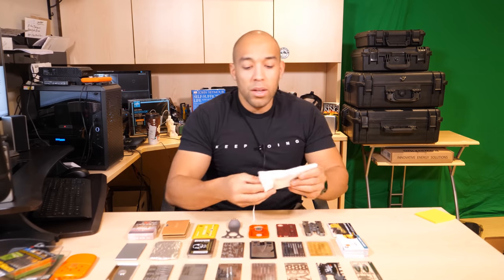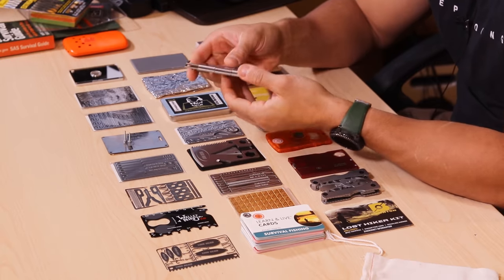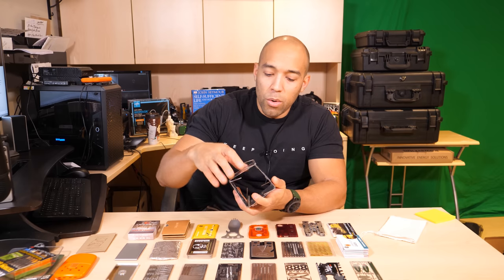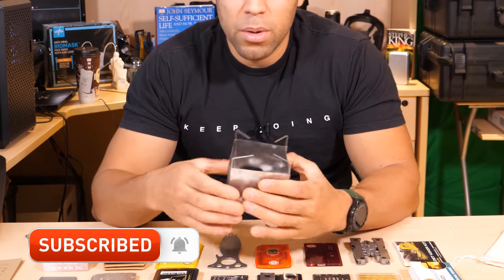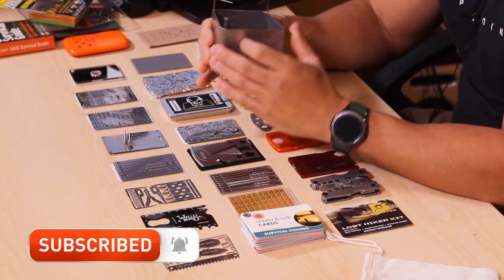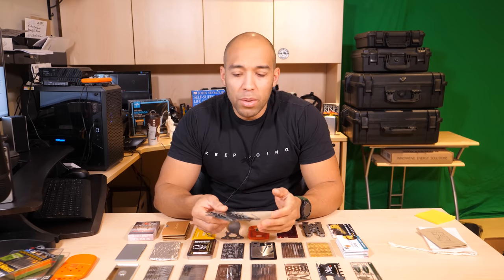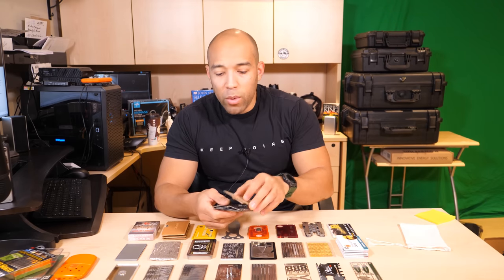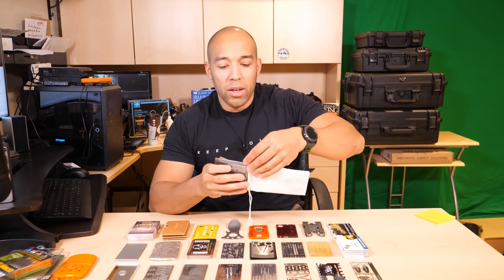Last but not least is the Firebox Wood Stove — this is the stainless version, and there's also a nano version. It folds out into a nice flat form factor. This is actually a very functional stove — easy to use, easy to set up. You just put your pot on top, put your wood in, and you're ready to go. It folds back into itself. I don't think you necessarily need the titanium version because it's already so small and lightweight, but if you're really into ultralight, go with the titanium version.